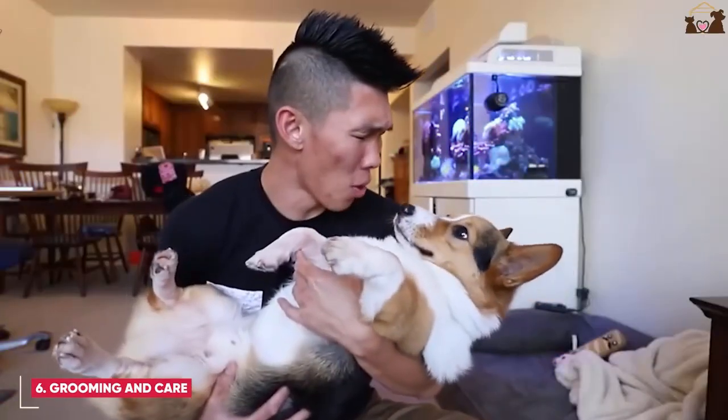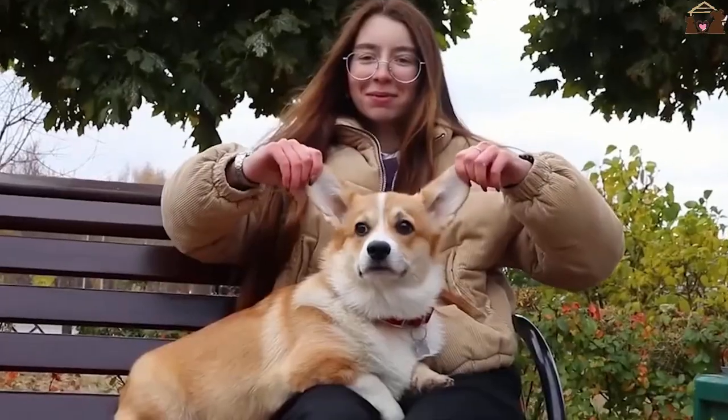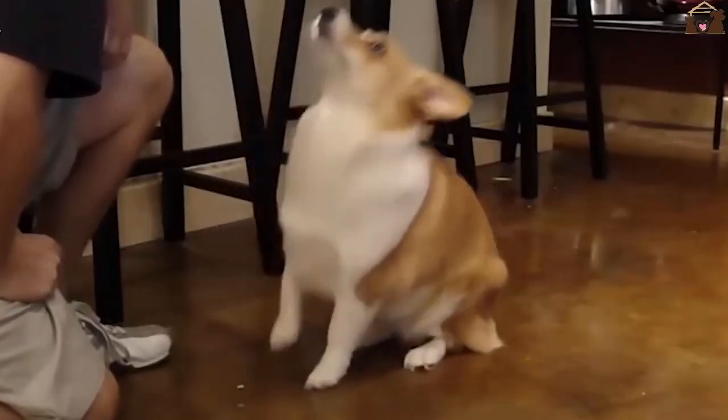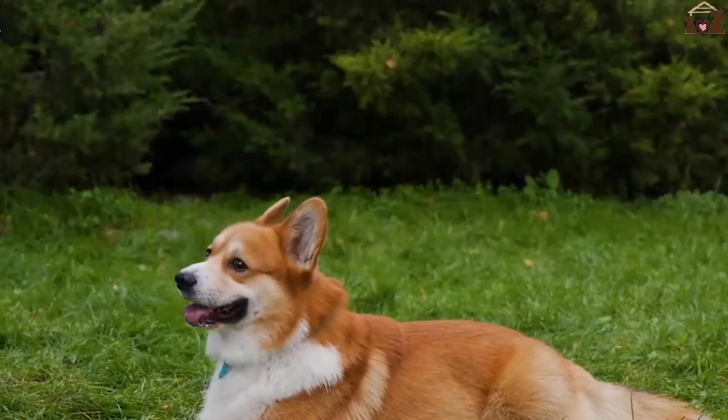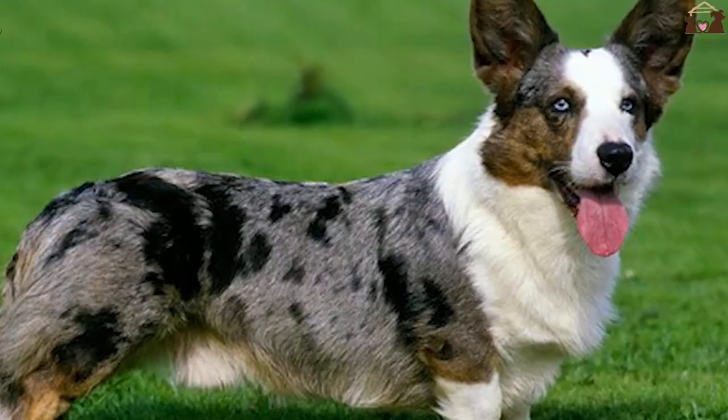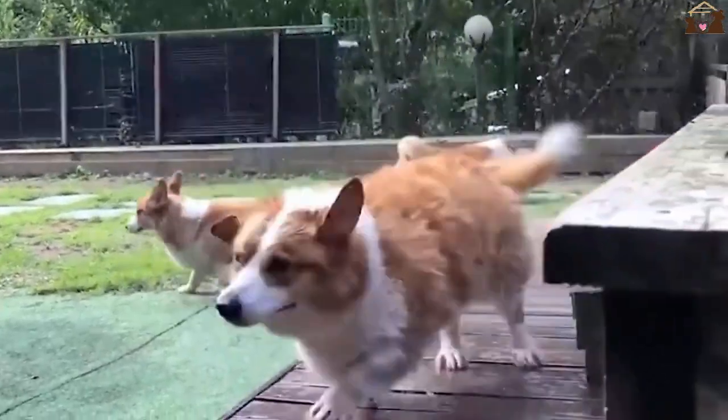Grooming and Care. Caring for a Pembroke Welsh Corgi's coat is relatively straightforward. They do shed, especially during the spring and fall, so regular brushing is necessary to keep their coat healthy and reduce shedding around the house. Bathing should be done as needed, depending on their activity level and lifestyle.